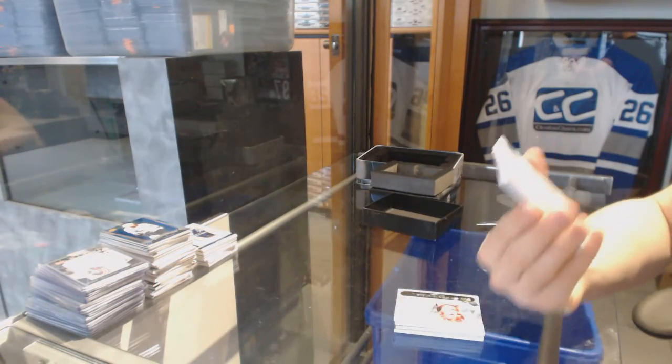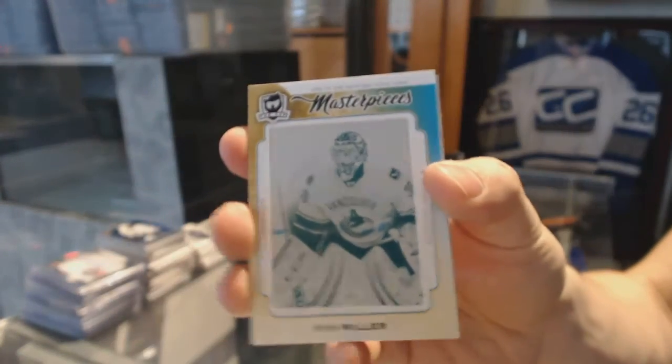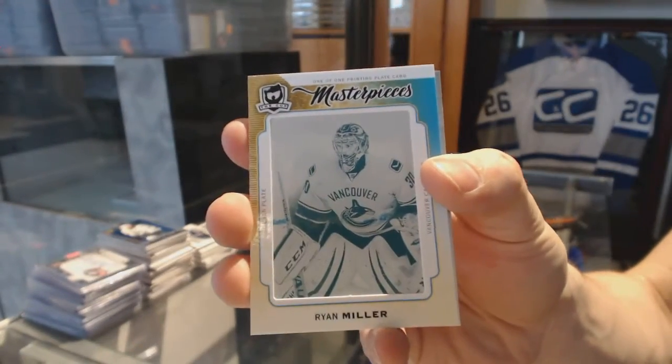We've got a Masterpieces one-of-one cyan printing plate for the Vancouver Canucks — Ryan Miller.